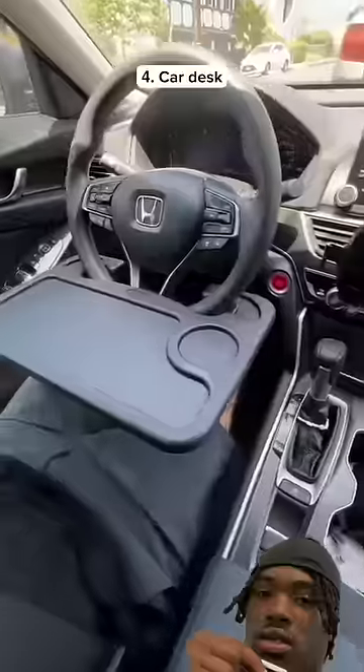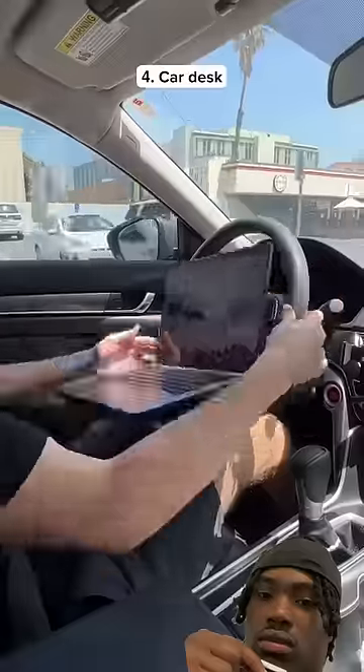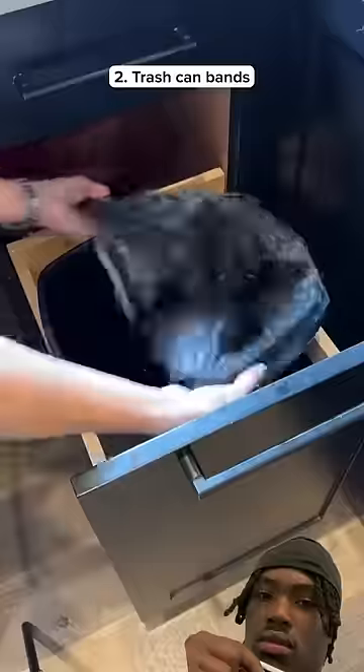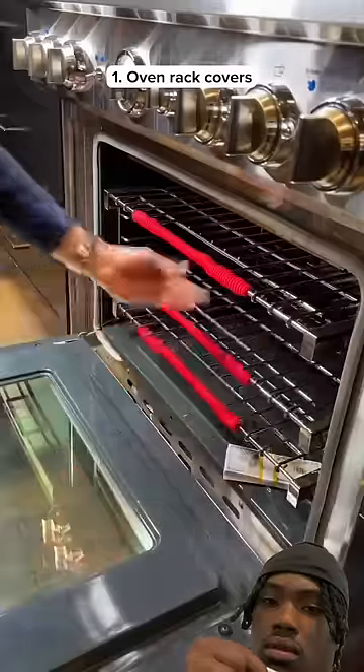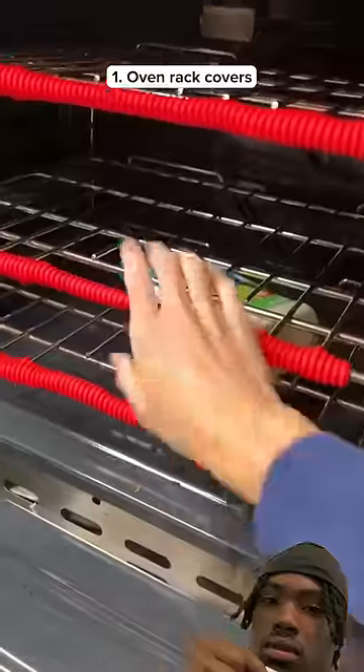This is a table you can attach to your steering wheel so you can eat, study, or just drive around. If your trash bags never stay in the bin, get these elastic bands that hold the bag onto the trash can. These are oven rack covers that are heat resistant so you'll never burn yourself reaching in the oven.